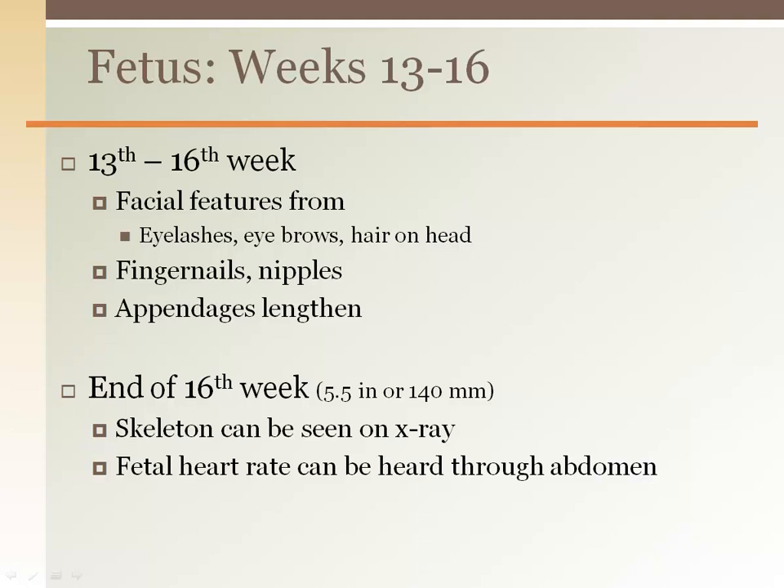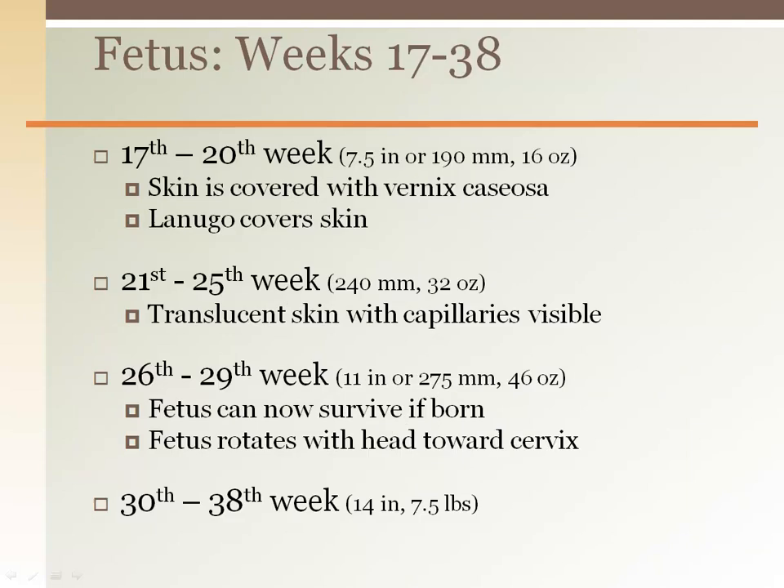The thirteenth through sixteenth weeks show more facial features including eyelashes. Rapid growth occurs during the next several weeks. By the sixteenth week, bones are ossified and can be seen on x-ray. The fetal heart rate can also be heard at this time. These last several weeks mark further growth and adaptations to life in a liquid bubble.